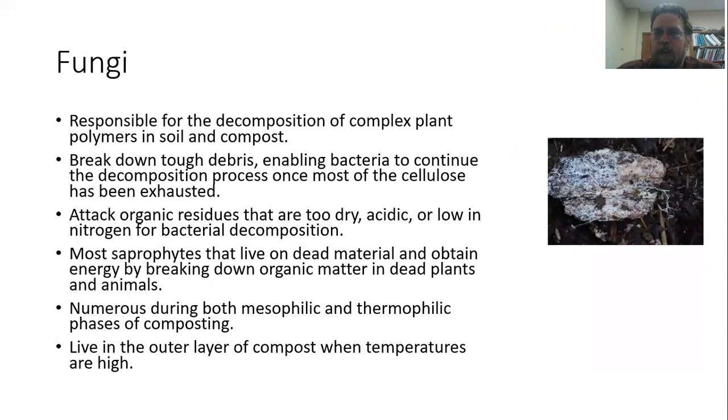Fungi are also very important for decomposition of all sorts of different plant polymers like cellulose and lignin. Operating on a slightly bigger scale, they can break down those materials, and as they break them down into smaller pieces, bacteria can continue that decomposition activity. Any material that might be too dry, too acidic, or too low in nitrogen — fungi can attack that, break it down, and make it available for bacteria. There are all sorts of saprophytic fungi that feed on this decaying material, and you'll generally see them in the outer layer of the compost once temperatures start to go up.